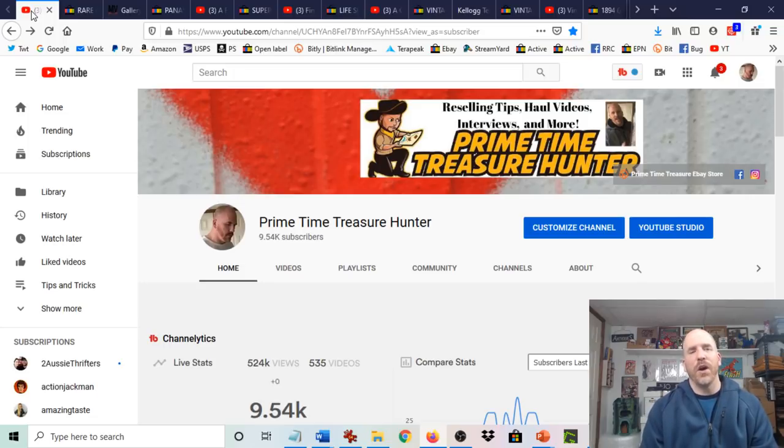I hope you enjoyed the video. Make sure you subscribe — between 40 to 60 percent of people watching my videos are not subscribed, and there are a lot more features I can offer with a higher subscriber count. Please hit the like button, drop a comment, and check out my Facebook group, the Reselling Resource Center — we're just about to hit 14,000 members. The link is in the description. Also check out my Instagram at prime_time_treasure. See you in the next video, everyone — take care!